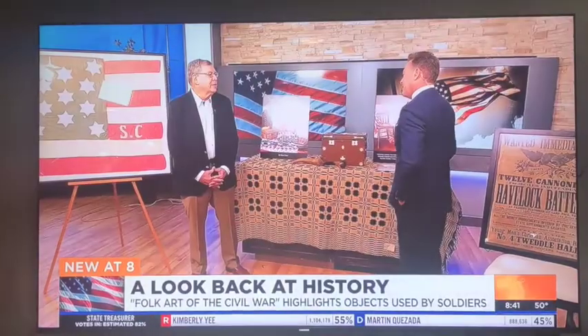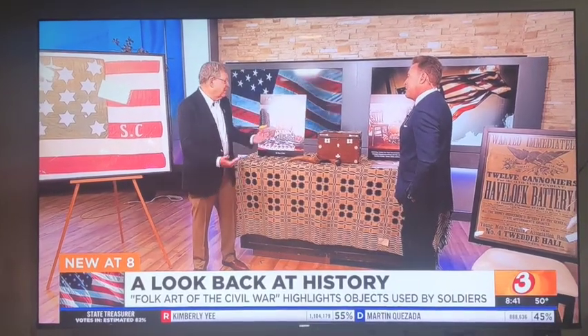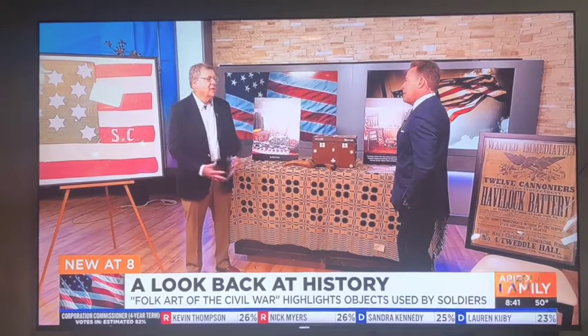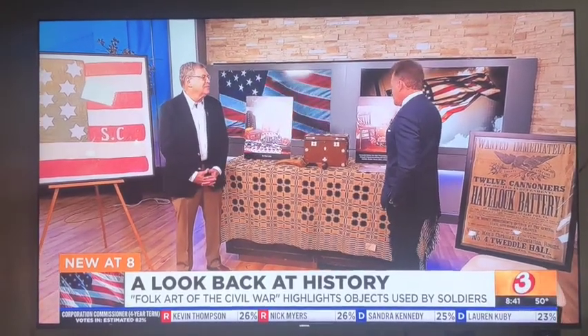What would they think of the book, you think? I think they would be happy — I did this book kind of dedicated to Civil War veterans. I think they would appreciate the effort.